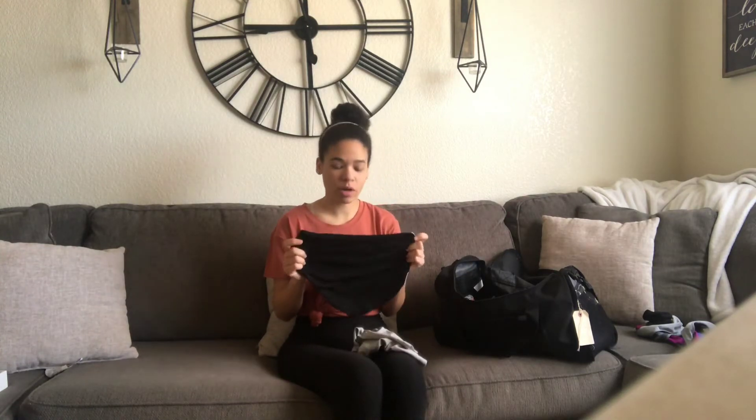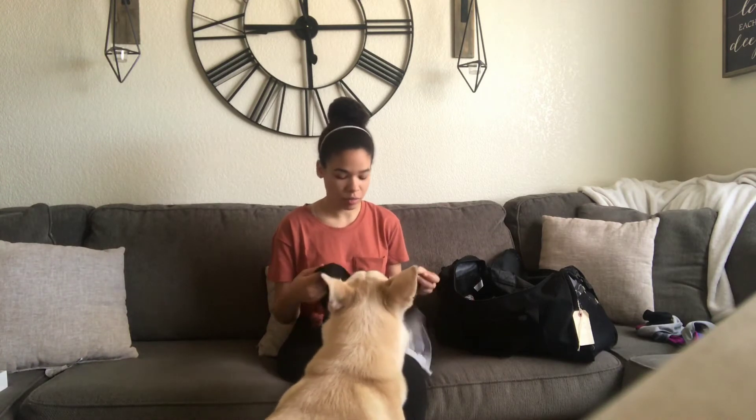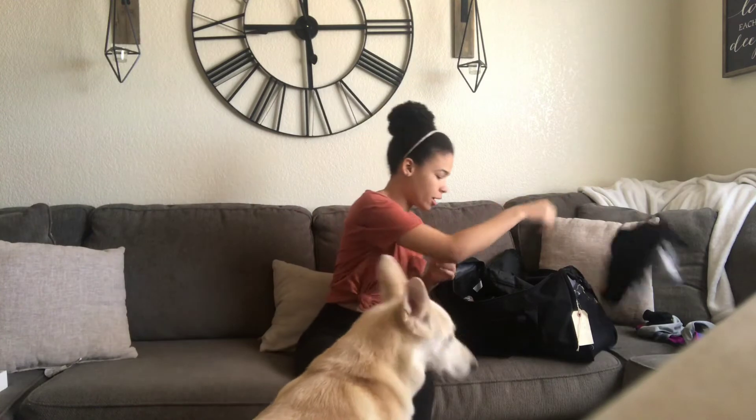These were also from Walmart. The majority of what I took to BMT was from Walmart because I was like, I'm not going to spend all this money - it's ridiculous. I'm only there for seven and a half weeks.